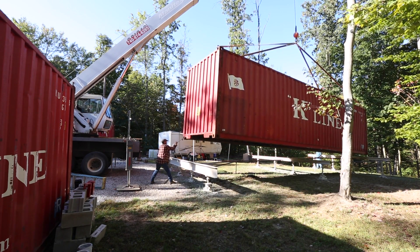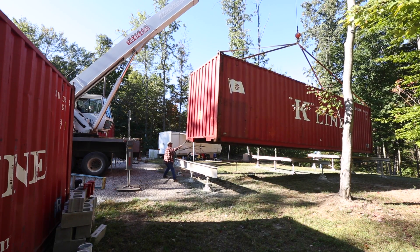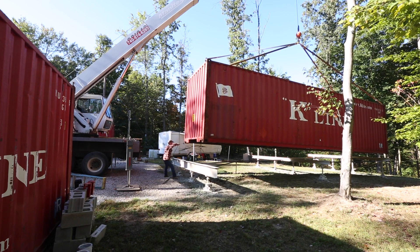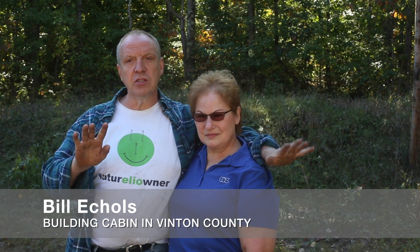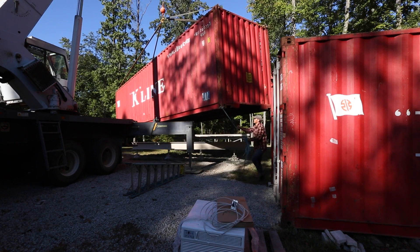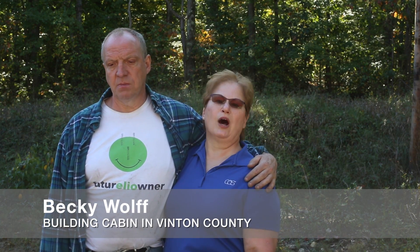I ran across a site called tincancabin.com where a guy took three 20-foot shipping containers and made a cabin. When you opened the big steel doors on the shipping container, you had regular doors and windows, so when he wasn't there it was secure. We went with that idea but we're using two 40-foot shipping containers. The inside was gorgeous — it's a shipping container but it's just the shell of what will become a home.